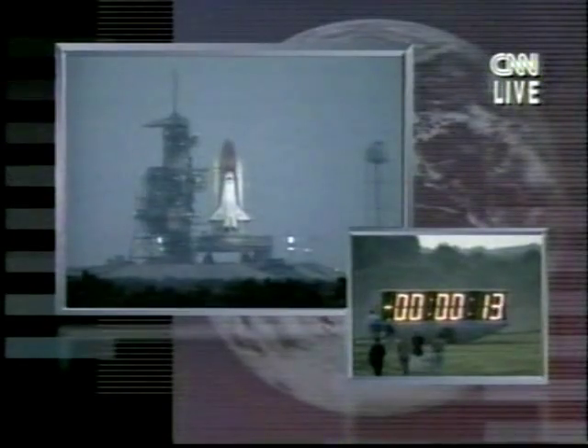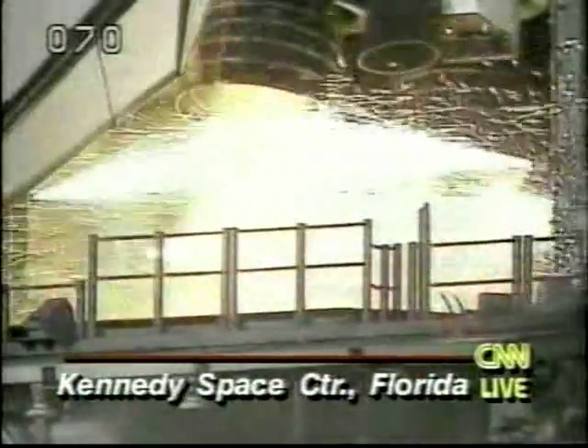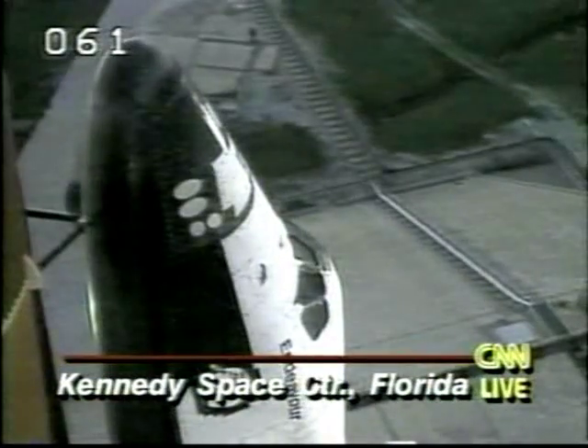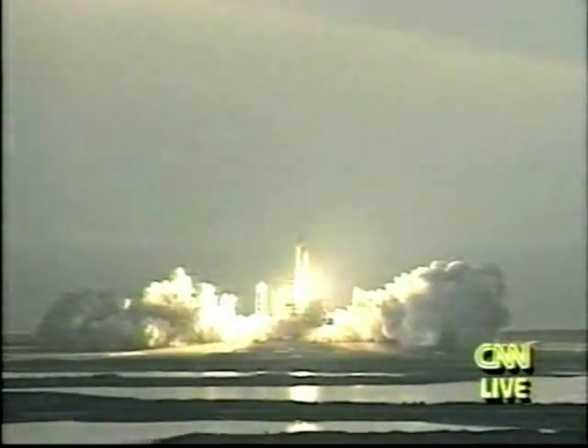15, 12, 11, 10, 9, 8, 7 — we have a go for main engine start — 4, 3, 2, 1, and liftoff of the Space Shuttle Endeavour on a mission to study the Earth's ever-changing environment.